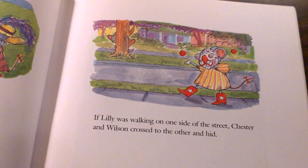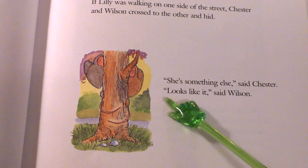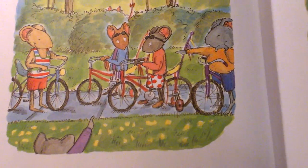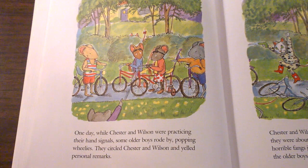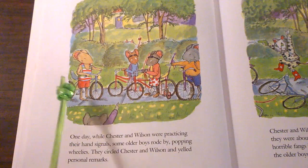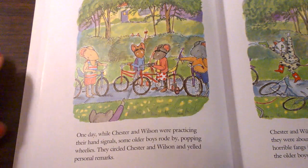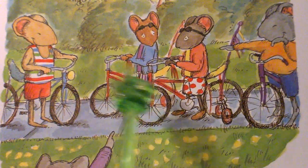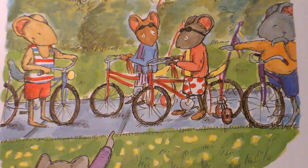Lily sure does have a lot of nifty disguises. She's something else, said Chester. Looks like it, said Wilson. One day while Chester and Wilson were practicing their hand signals, some older boys rode by popping wheelies. They circled Chester and Wilson and yelled personal remarks. What do you think the author means when he says personal remarks? Do you think the personal remarks the older boys are making are nice or mean?